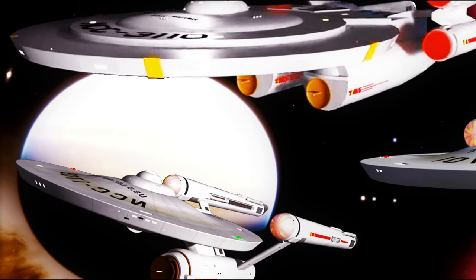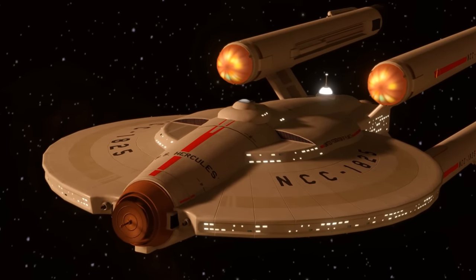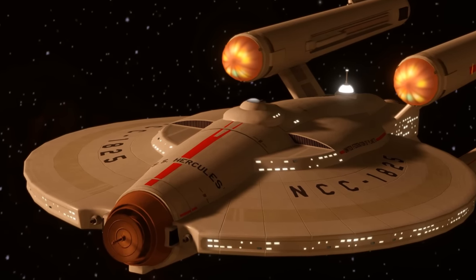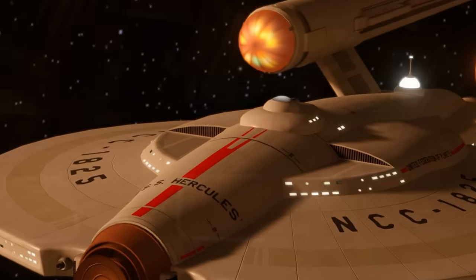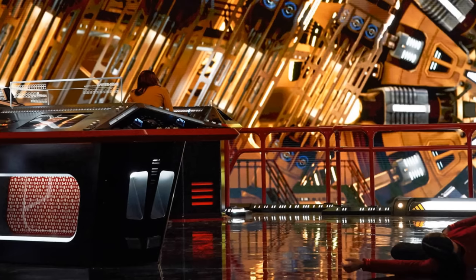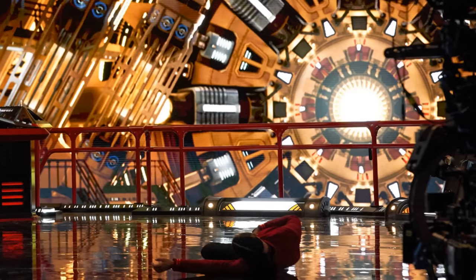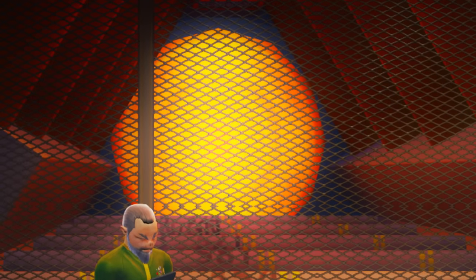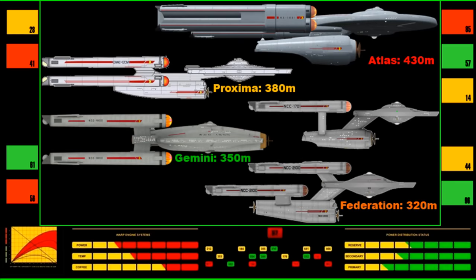Let's talk about the Gemini class, which is a quad-nacelle design. It's interesting because it is a completely bespoke build — a very thick saucer. And it has one single huge reactor. This would actually be a very good candidate for fitting in the ridiculously huge engineering set from Star Trek Strange New Worlds. I can see the engine in the Gemini actually being that big, meaning that people would catch radiation poisoning from just standing out in the middle of the warp core.